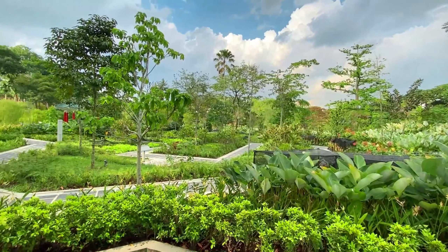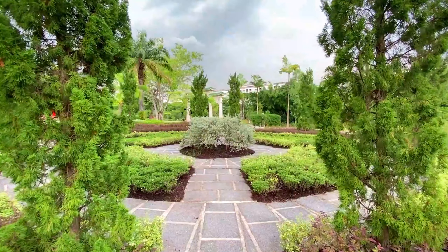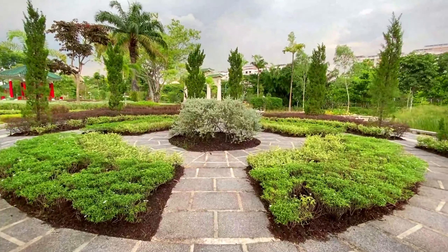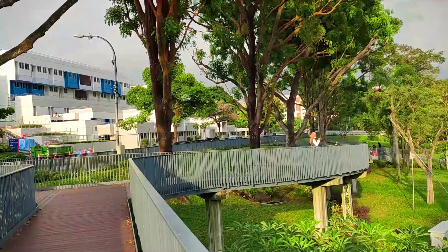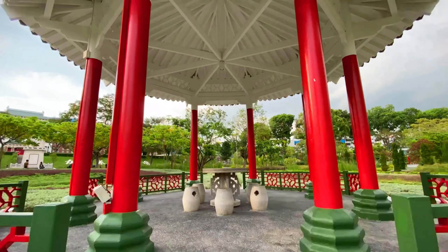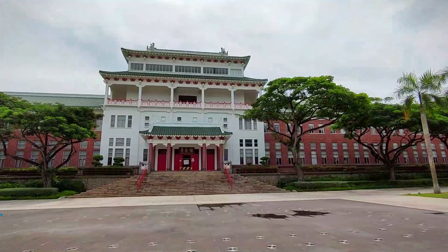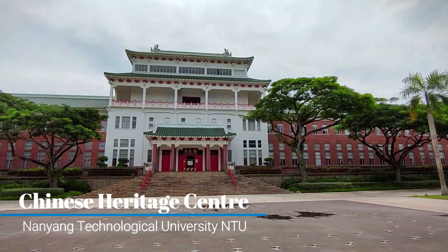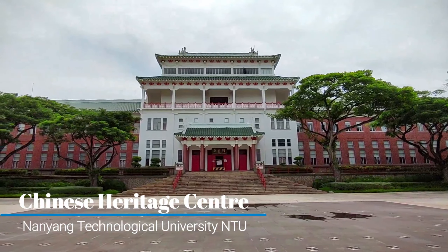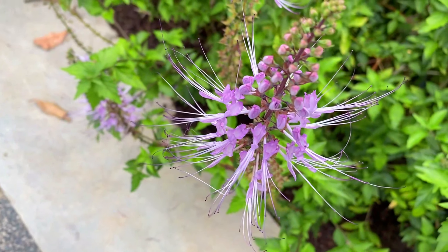This Chinese vibe came about because of the history here. This park was built in 1955, the same time Nanyang University — in short, Nantah — was built. Nantah was the first Chinese university in Singapore. The building here used to be the administration building for the university, but has now been turned into the Chinese Heritage Centre, a museum that showcases the heritage and culture of the Chinese.